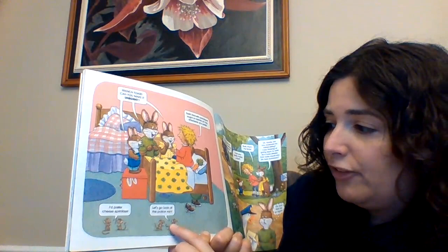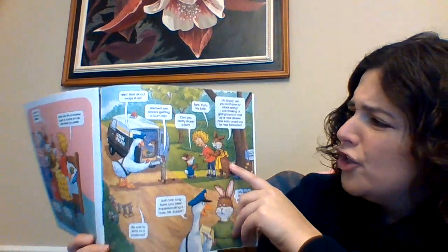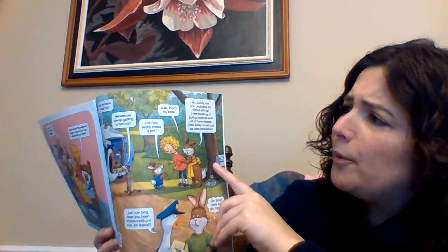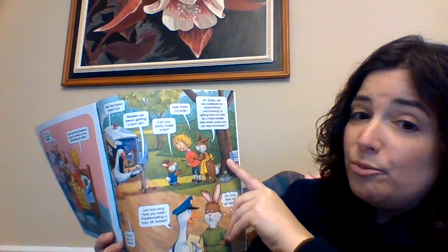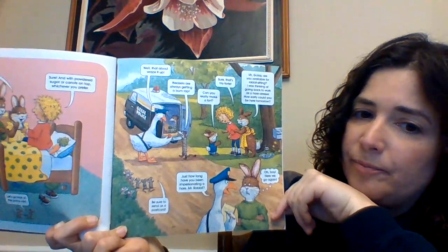"Let's go look at the police van." "Well, that wraps it up. Weasels are getting a bum rap. Can you really make a fort?" "Sure, that's my forte." "Goldie, are you available for rabbit sitting? I was thinking about going back to work as a hair dresser. How early can you be here tomorrow?" "Be sure to send us a postcard." "How long have you been impersonating a hare, Mr. Rabbit?" "Oh, here we go again."